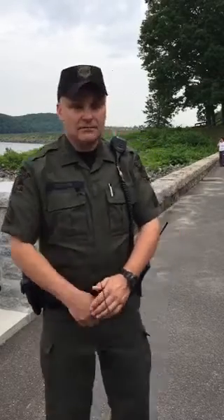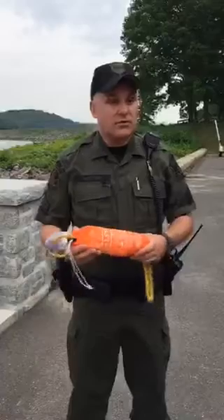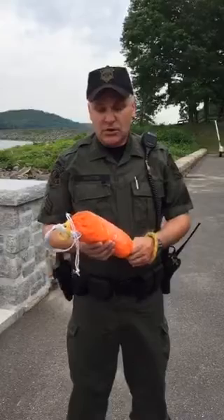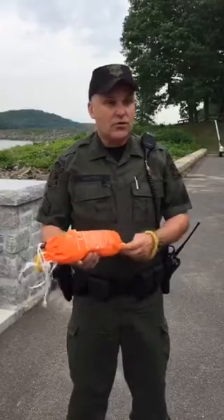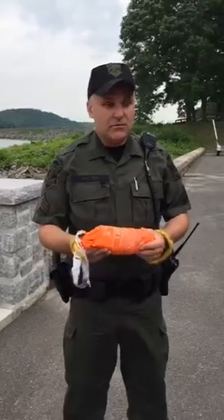There's also a throwable Type 4 life jacket or life preserver in case someone goes overboard, and those come in two different types. I have a throw bag as an example, or those big round orange rings that people think of when they see boats. This is basically a bag of line — if someone goes overboard, you hold on to the line, you throw them the bag, and that's what you use to pull them back to the vessel to save them from drowning.